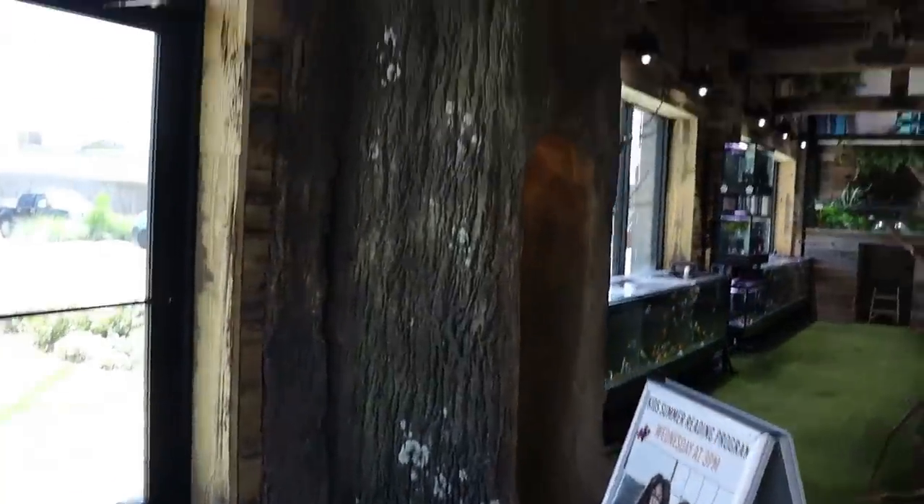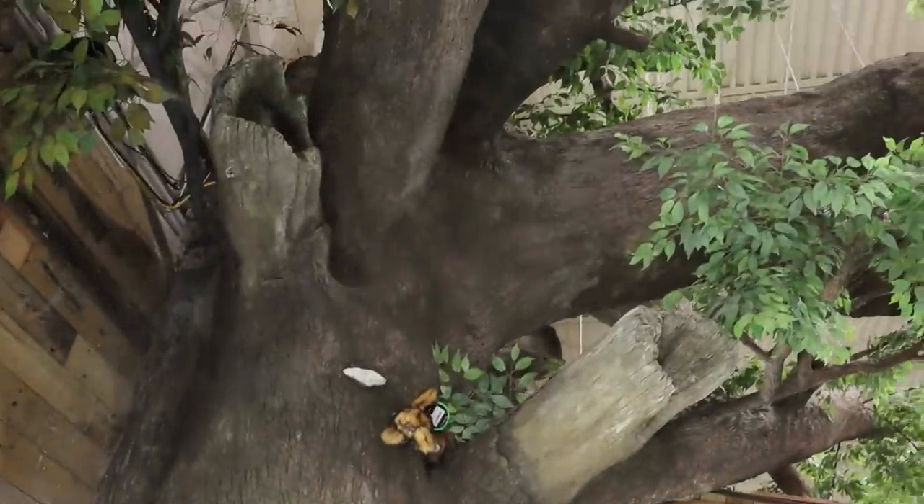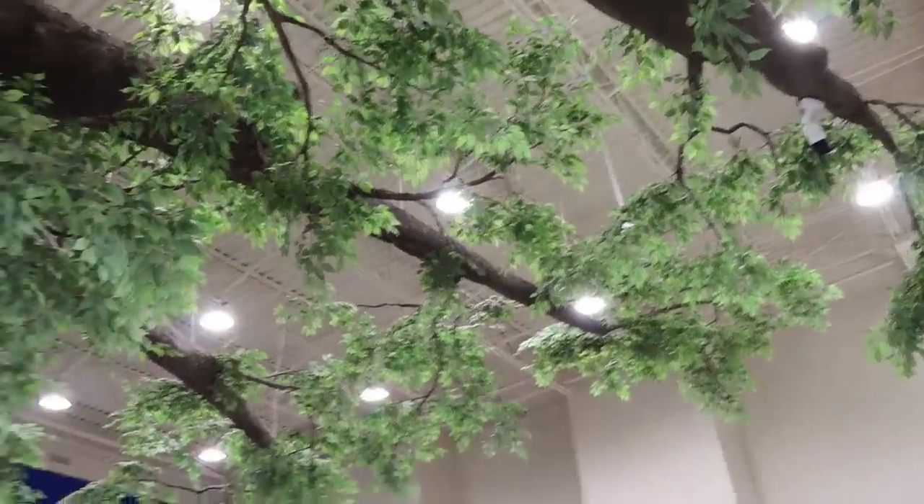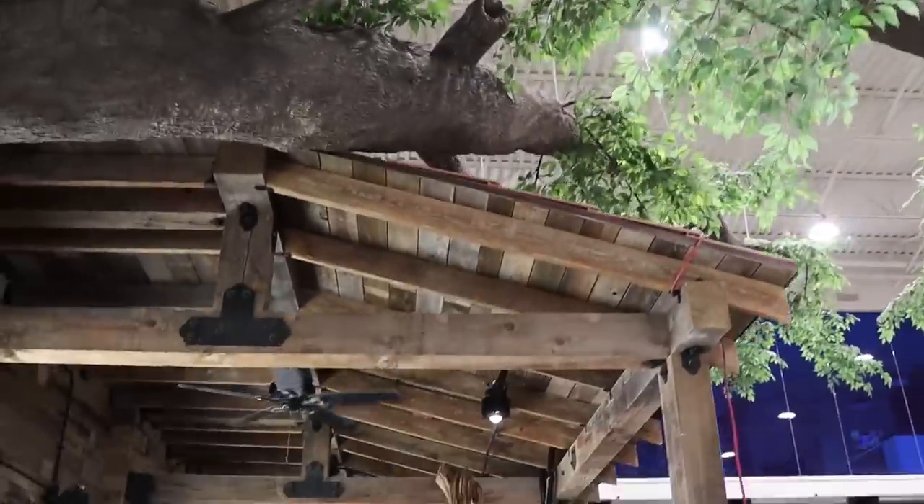You walk in and there's a man-made, just enormous, beautiful piece of art — this tree. It's like, the whole store, it's pretty cool. It's really unusual. Everything about the store is unusual, but really, really neat.